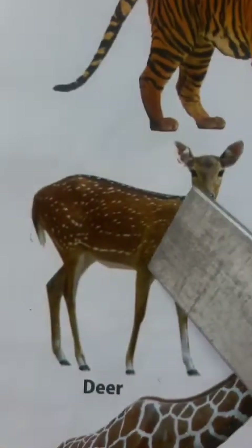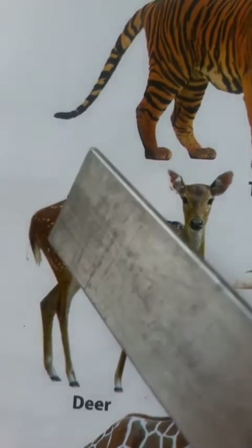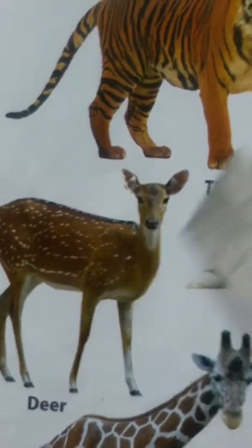Deer. A deer has four long legs, a small white tail and white circular patches on its body.